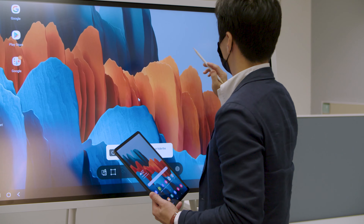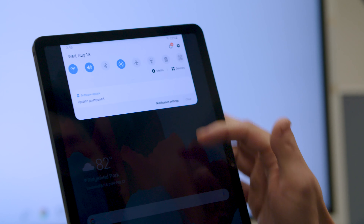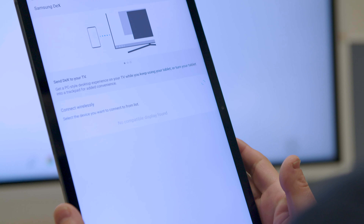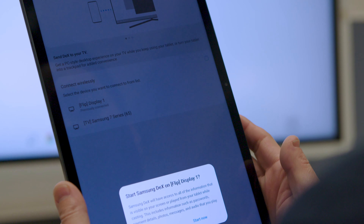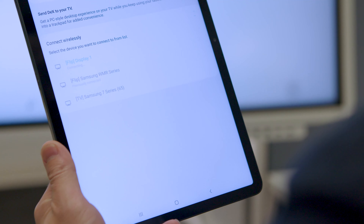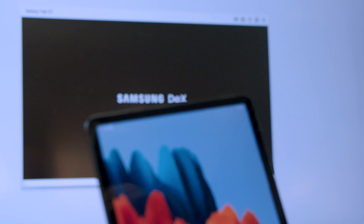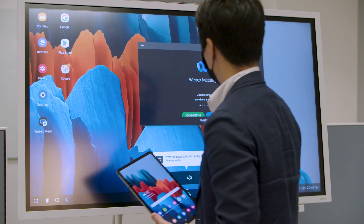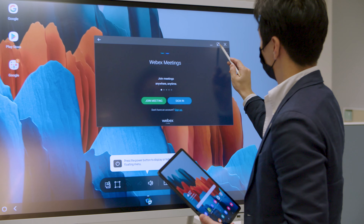Or get started hands-free with WebEx Assistant, an artificial intelligence-powered voice command tool. Simply say, "OK WebEx, start the meeting," and get to work with your team from anywhere. WebEx Assistant can also help you schedule meetings, assign action items, change the meeting volume, and much more.